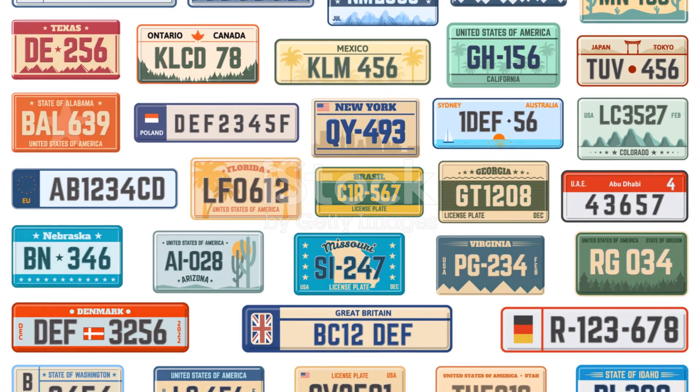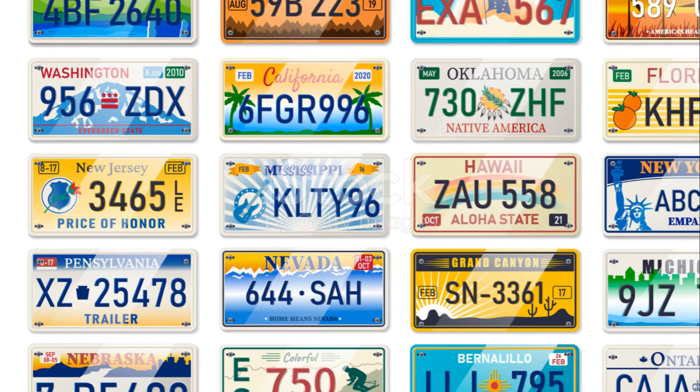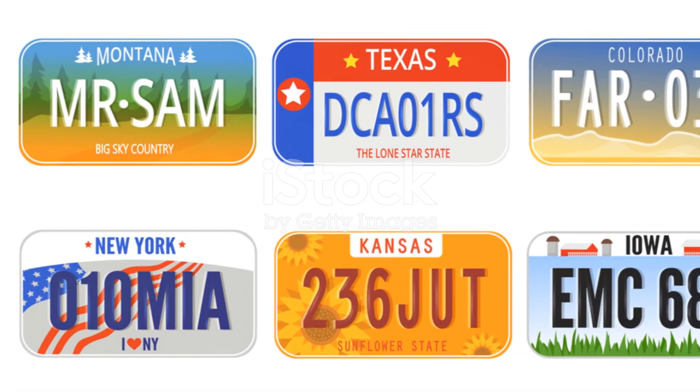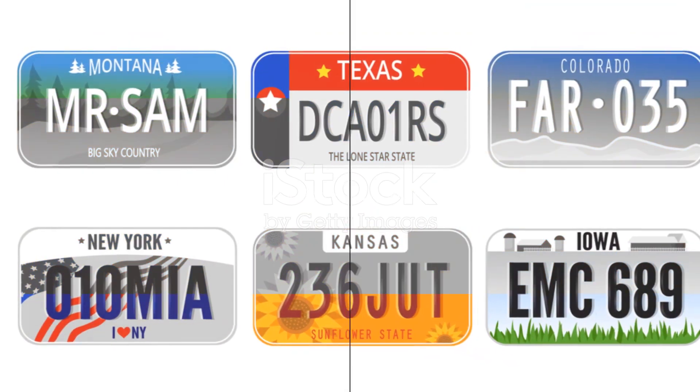Navigating your way through this process can seem overwhelming at first, but by breaking it down into these manageable steps, you'll find it's a breeze. Happy driving in NSW!